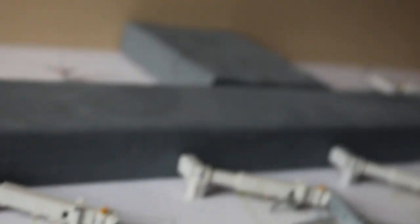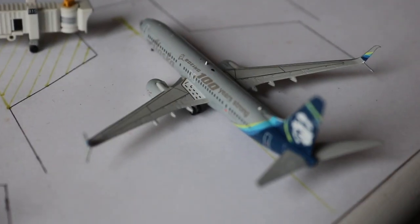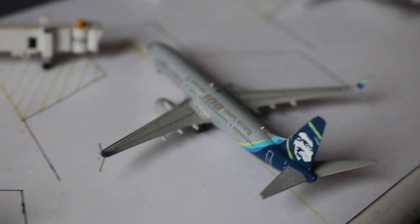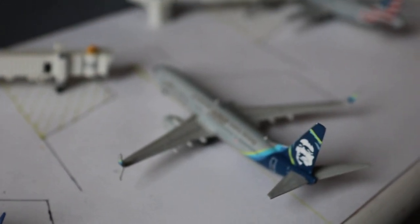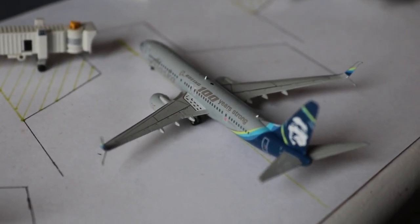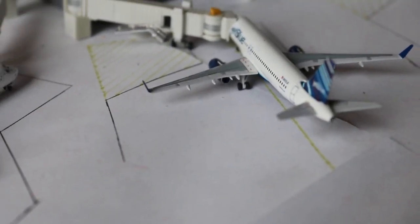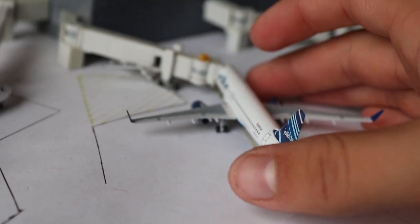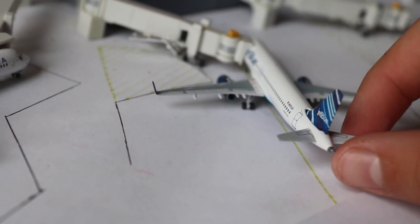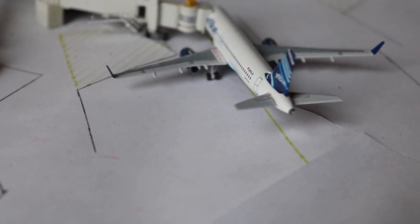Here we have an Alaska Airlines 737-900 — this is the 100 Years Strong Boeing livery. Just love this model; that gray is so nice with the blues and greens. This plane is loading up with service out to Seattle. Here we have a JetBlue Airbus A320, currently loading up, about to head right back to JFK — just arrived a few minutes ago as well.